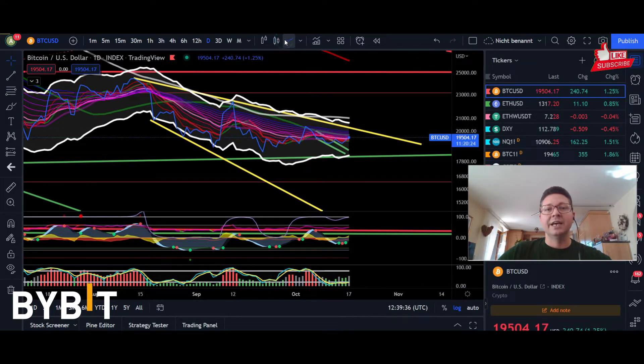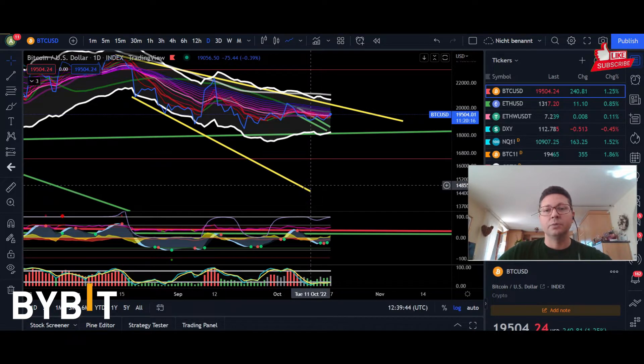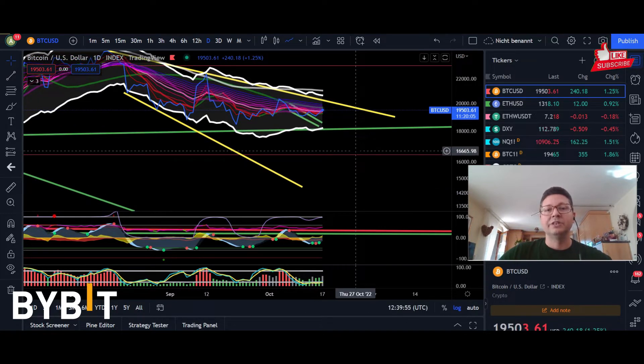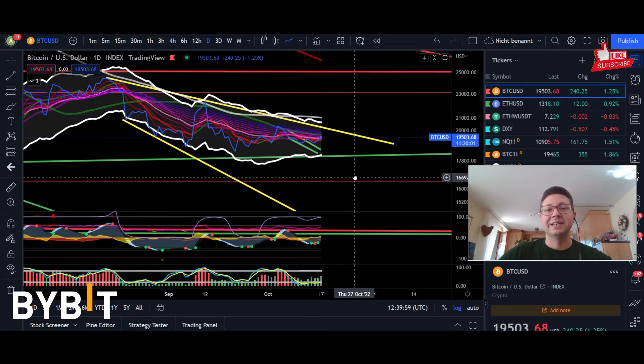If we switch over into the line chart, you can see that Bitcoin is forming this falling broadening wedge — in theory, a bullish pattern. The trading zone is between $20,300 and the support down here at around $14,000, which could lead over time into more continuation to the downside towards 12K, because that would be the target in the bigger picture, like the weekly and monthly time frame, where we are building up a bigger falling broadening wedge.